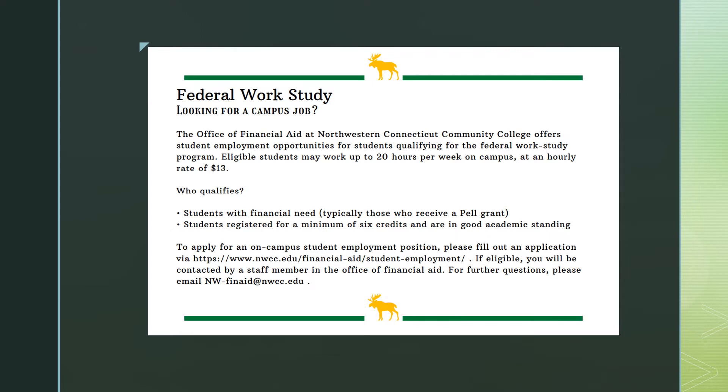Depending on your financial aid eligibility, you may qualify for a federal work study job on campus. Eligible students may work up to 20 hours per week on campus at an hourly rate of $13. To apply for an on-campus student employment position, please fill out an application on the nwcc.edu website under Financial Aid. If eligible, you will be contacted by a member of the financial aid office. For further questions, please email nw-finaid@nwcc.edu.